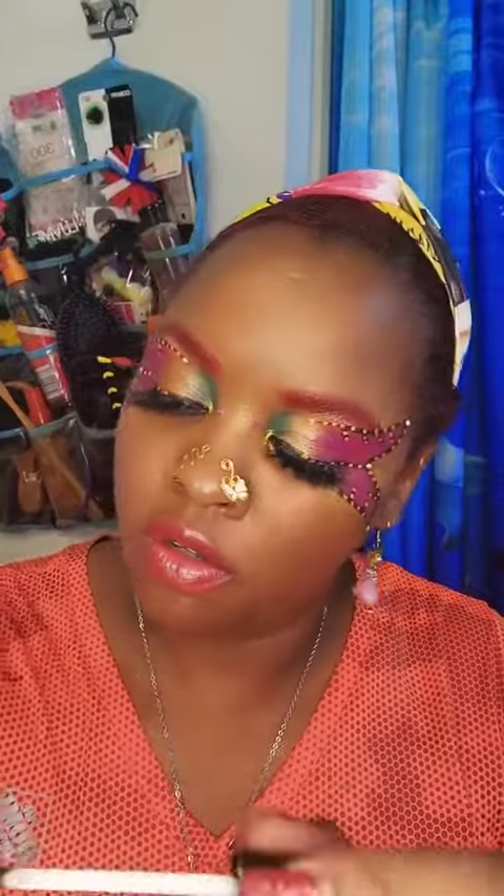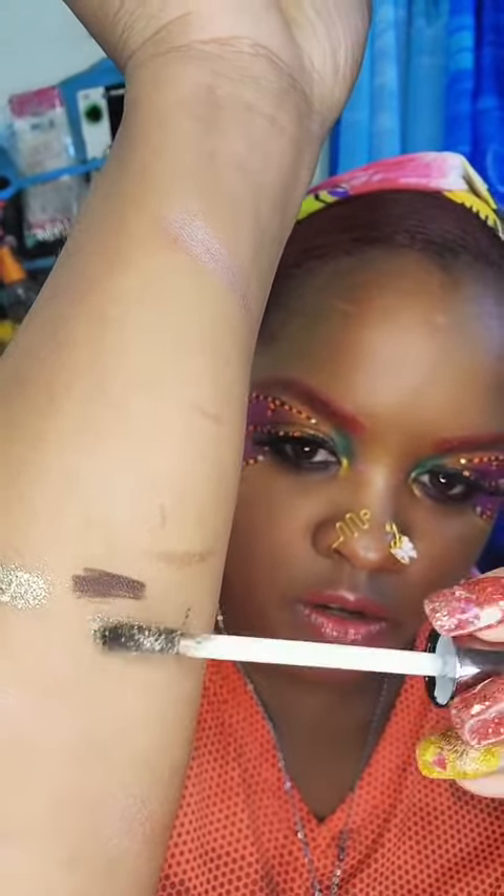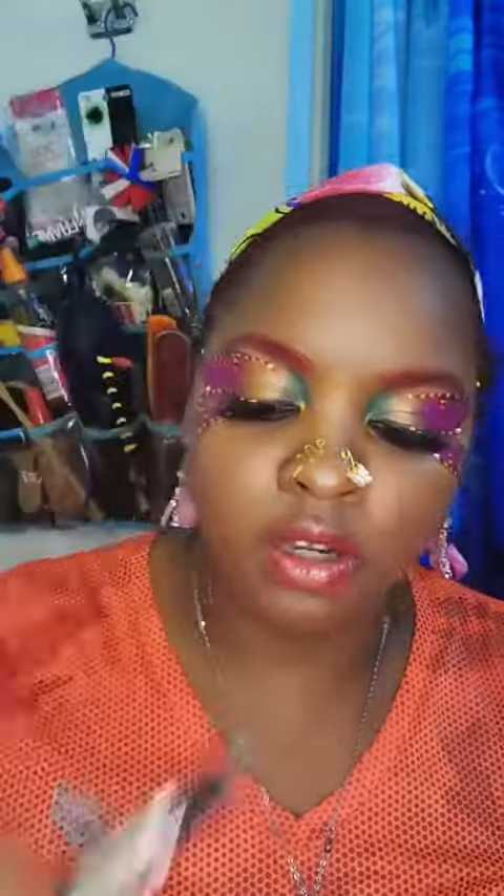Then I have this metallic eye sparkle — it's so pretty, I can't wait to do a look with that. And they also sent me a highlighter stick. Look at that glow!